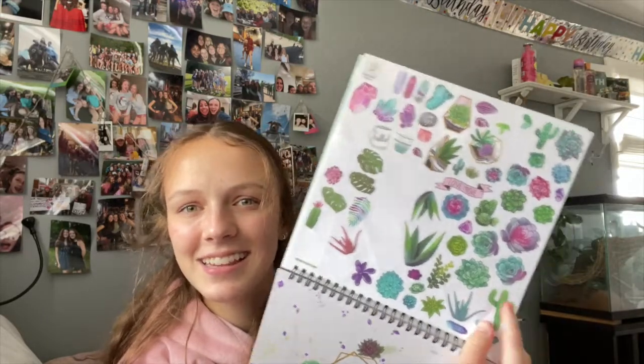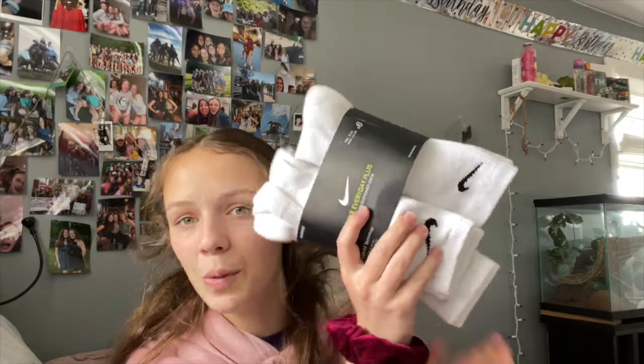Moving on to some stuff my mom got me — she got me this stickers-and-chill thing, just a bunch of succulent stickers. She said it was on sale, but I think they'd be really cute to put on my window. Once I switch rooms I'm probably going to put them on windows or mirrors. She also got me white Nike crew socks, which are good for fashion but also good for sports.